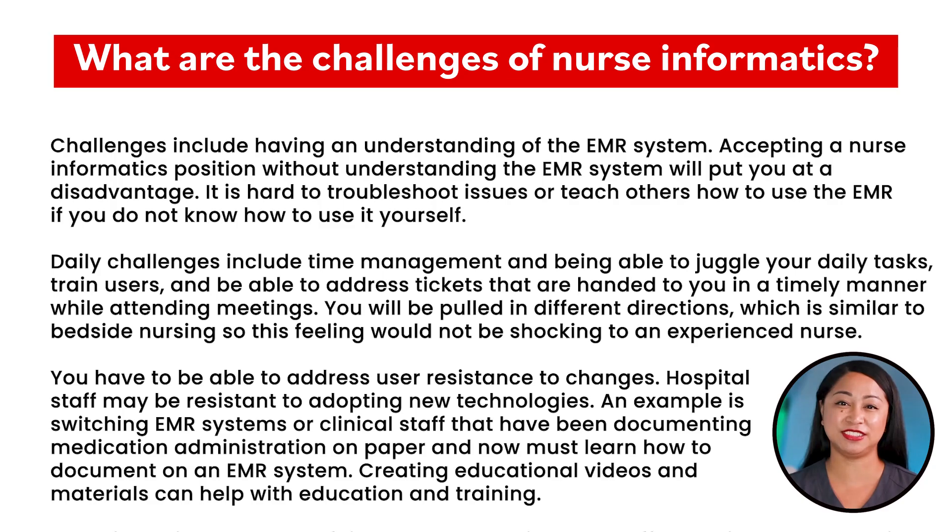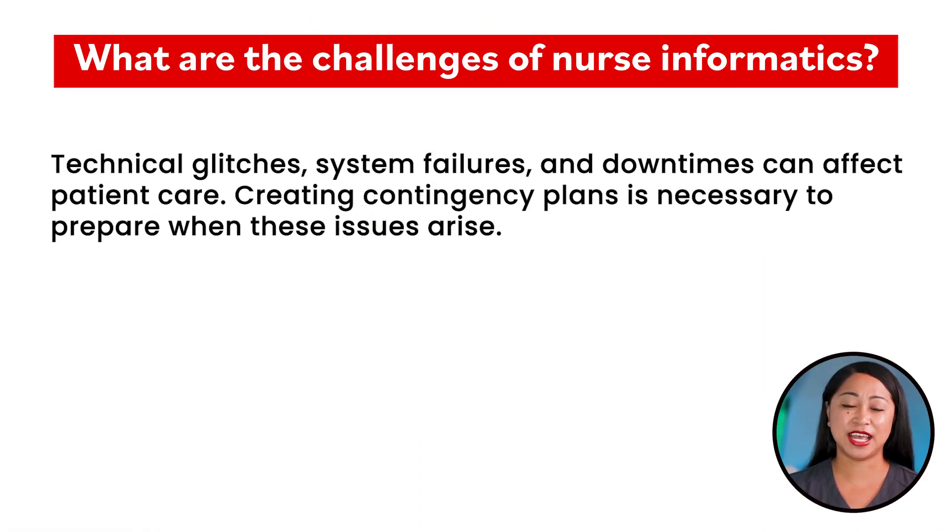You have to be able to address user resistance to changes. Hospital staff may be resistant to adopting new technologies — for example, switching EMR systems or clinical staff that have been documenting medication administration on paper and now must learn to document on an EMR system. Creating educational videos and materials can help with education and training. Technical glitches, system failure, and downtime can affect patient care, so creating contingency plans is necessary to prepare when these issues arise.